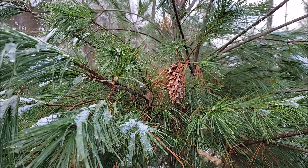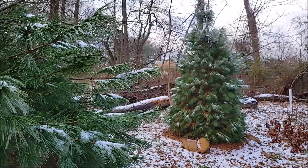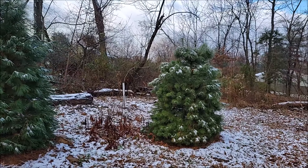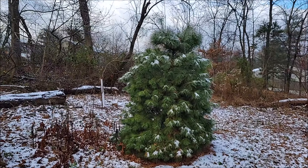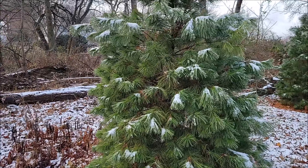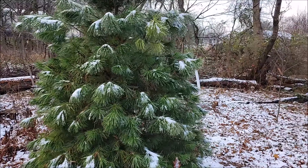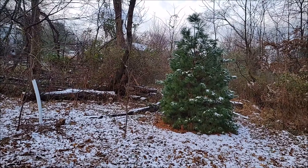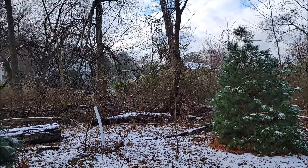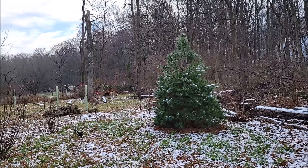This one even has a pine cone — so exciting! For some reason, this one isn't looking as healthy as the others; it almost looks like it lost its top, though I don't see it laying around anywhere, so I'm not sure what's going on. But they just look so pretty with the snow and I'm really excited for these to start to fill in up here and provide us with the screen that we wanted.